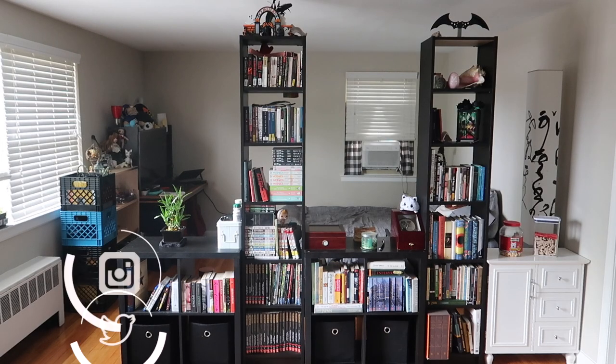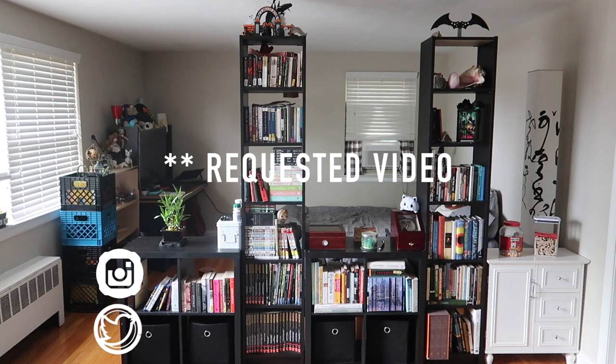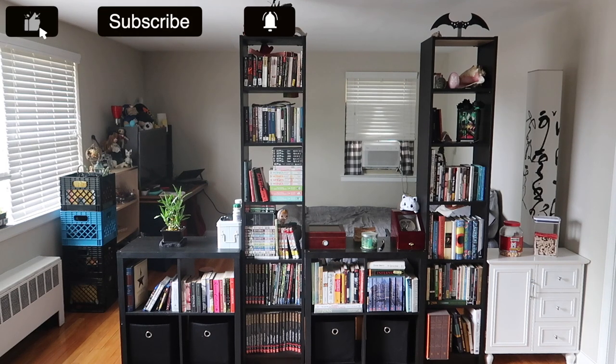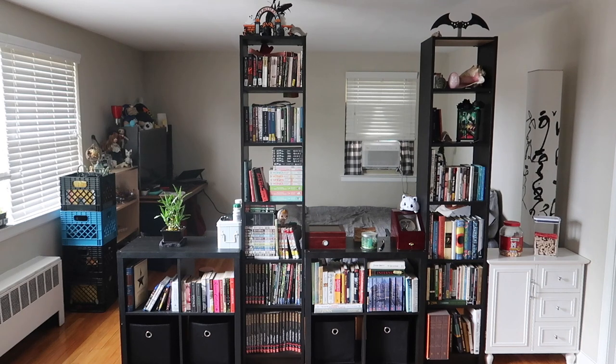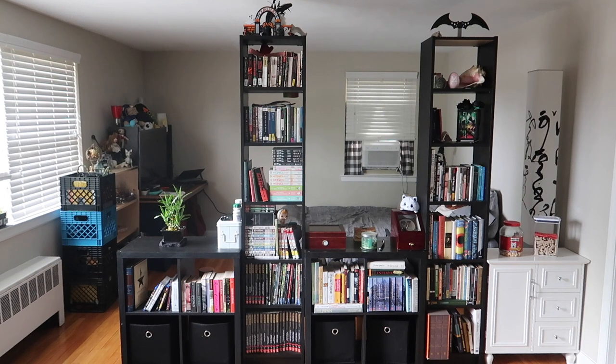Hello guys, welcome back to my channel, or if you're new, welcome. My name is Monica and today I'm going to be doing an updated bookshelf tour. This is actually a recommended video after I filmed in front of the bookshelves for a past empties video. I did a bookshelf tour about a year ago when I lived at my old place. Since Alvin and I have moved in together, our books have been squished together and we do have a lot of books. I'll show you not just the books but also the little decorations we have all over.